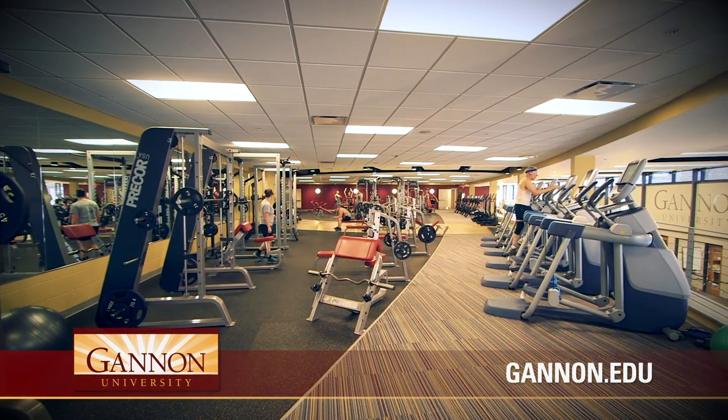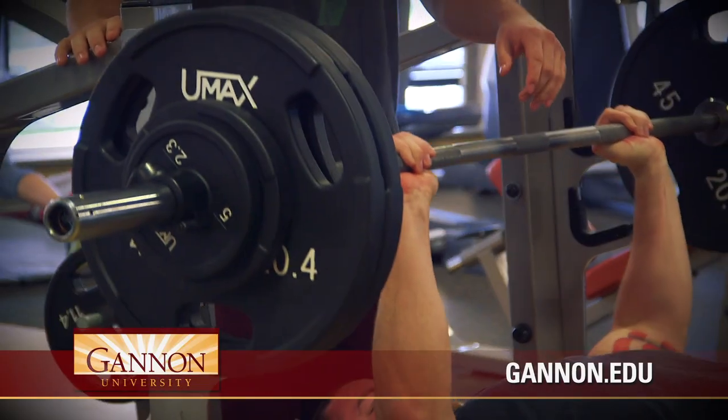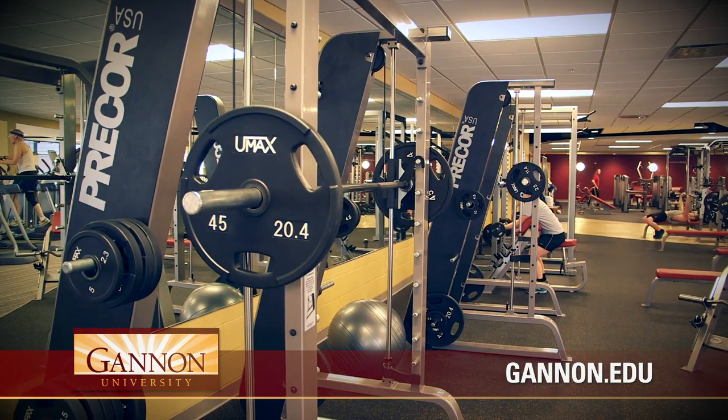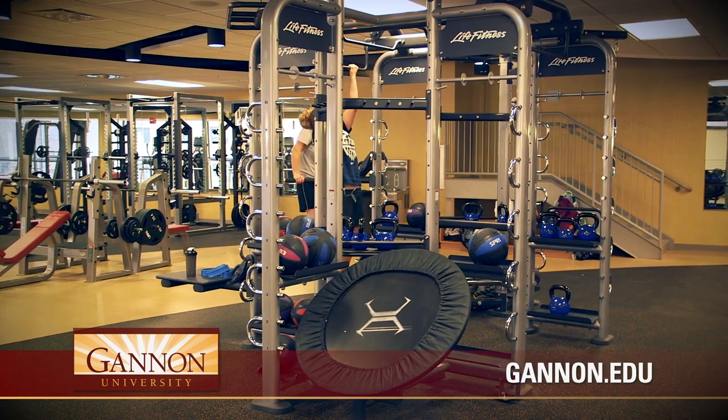The weight room for all students, which overlooks the main lobby, includes a pre-core selectorized full-body circuit, benches, free weights, squat racks, and a multi-function Synergy 360 piece, which includes a rock-gripped chin-up bar, TRX, and cable system.